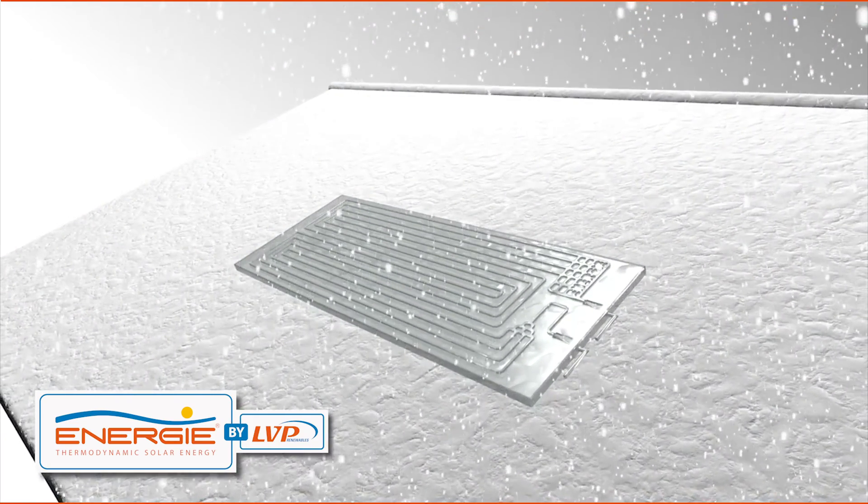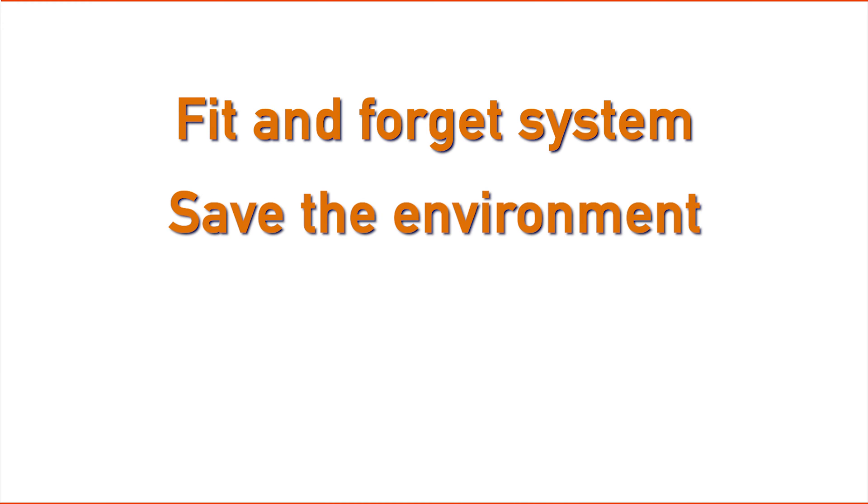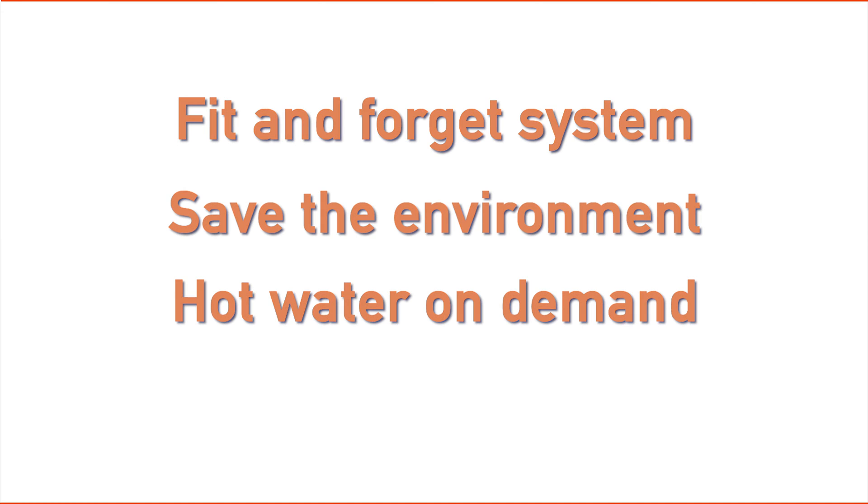So now you know how it works, what are the benefits to you? A fit and forget system that works all year long, saving the environment, and offering you the luxury of hot water on demand. Call us today and see how we can save you money.